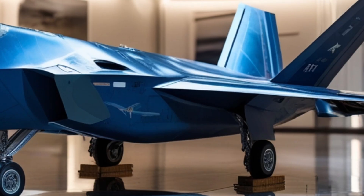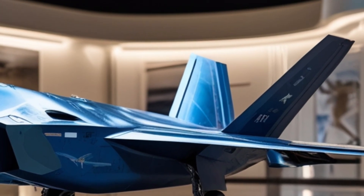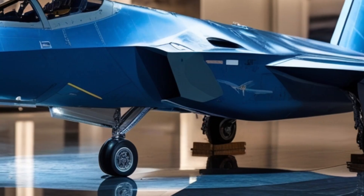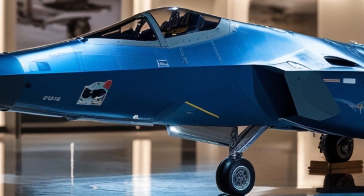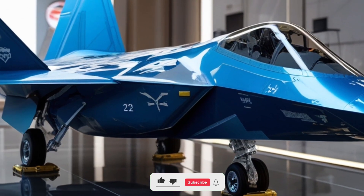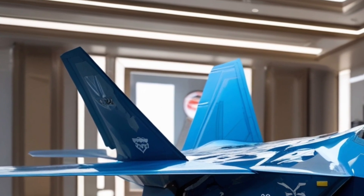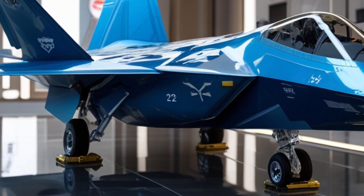At first glance, the exterior of the 2026 F-22 Raptor looks like something straight out of a science fiction film, but make no mistake, this is very real and very lethal. The aircraft retains its classic aggressive stealth fighter silhouette, but with several aerodynamic refinements. The body has been updated with advanced composite materials, reducing radar signature even further while also trimming excess weight. The sharp angular edges have been subtly reshaped to improve airflow and reduce drag at higher speeds. The result? A cleaner, sharper, and even stealthier jet than its predecessors.